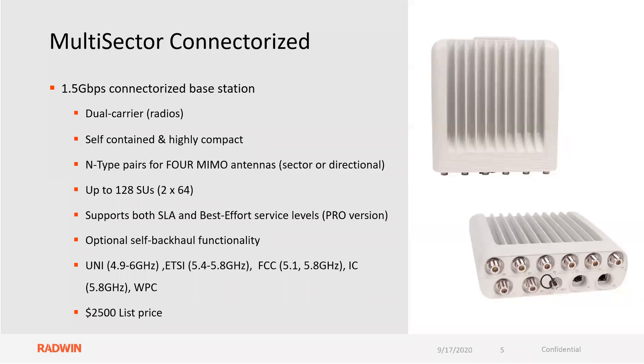The connectorized version, as viewed there on the right, is very compact. You can see it has eight N-type connectors down at the bottom. It is 1.5 gig of aggregate capacity, and it is a dual carrier — there are two radios inside of this chassis. It is self-contained and highly compact, with N-type pairs for four MIMO antennas. That can be sectorial or directional.